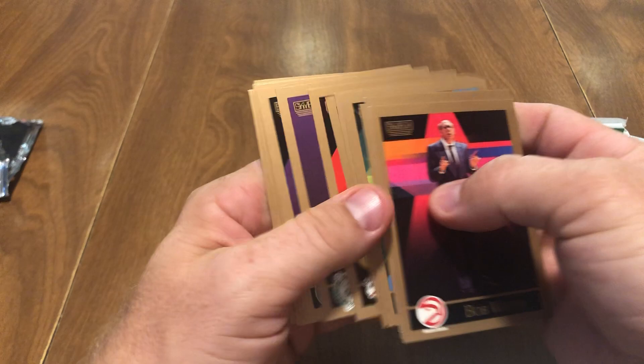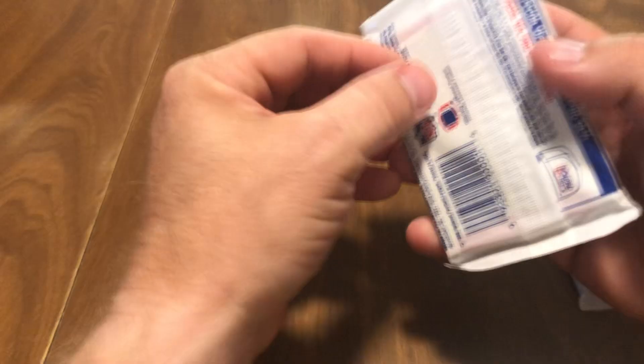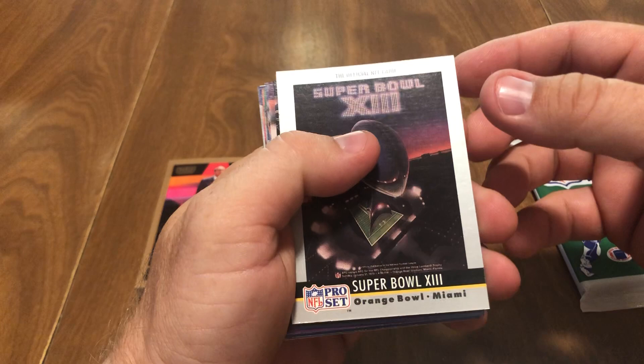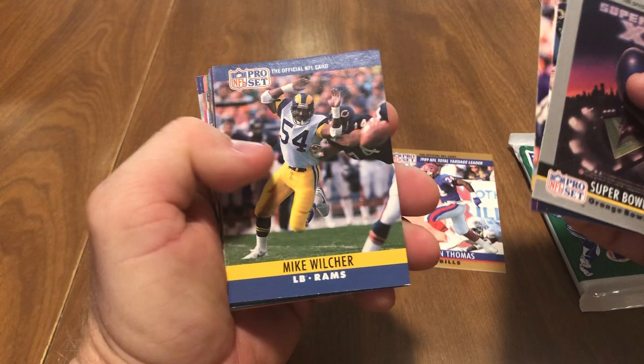Absolute dud — two packs in a row. But these are tamper-proof packs, so it's not like they've been picked through; just bad luck. Let's move on to 1990 Pro Set football. I don't think there's a series one or two of these — I've actually pulled pretty decent cards out of these. We got a Super Bowl 13 card, and there we go — Thurman Thomas, Hall of Fame running back.